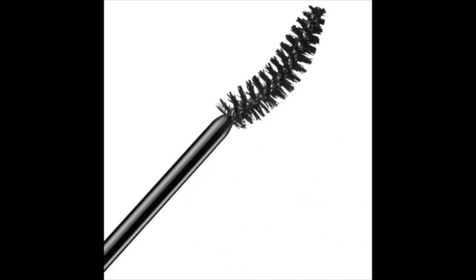Do you want curled lashes? There are curved wands especially for this. You want to concentrate on the roots, not the tips, because the weight on the tips will weigh down your lashes and drag down the curl.